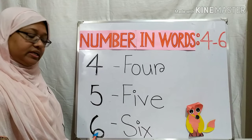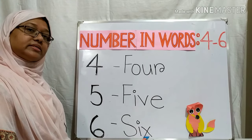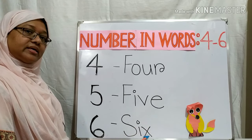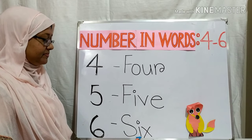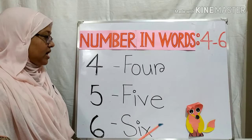Now, this is number six. S, I, X — Six. S, I, X — Six. Now you will say it. Very good! Excellent!